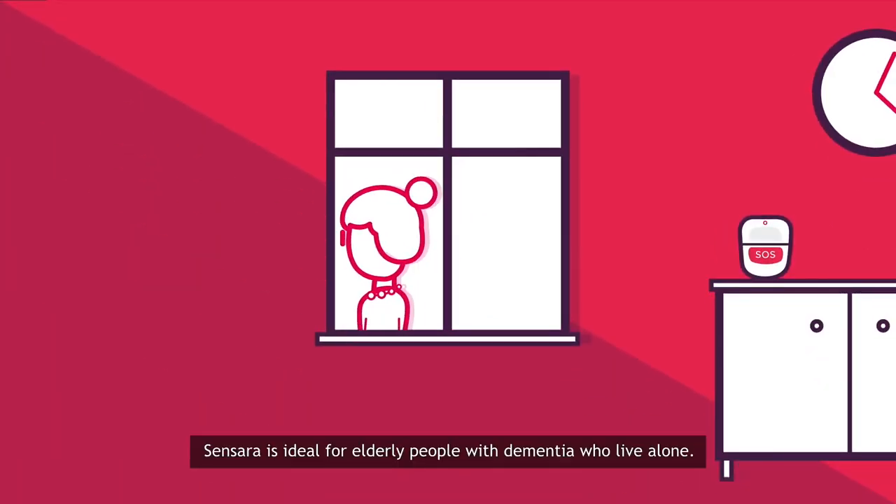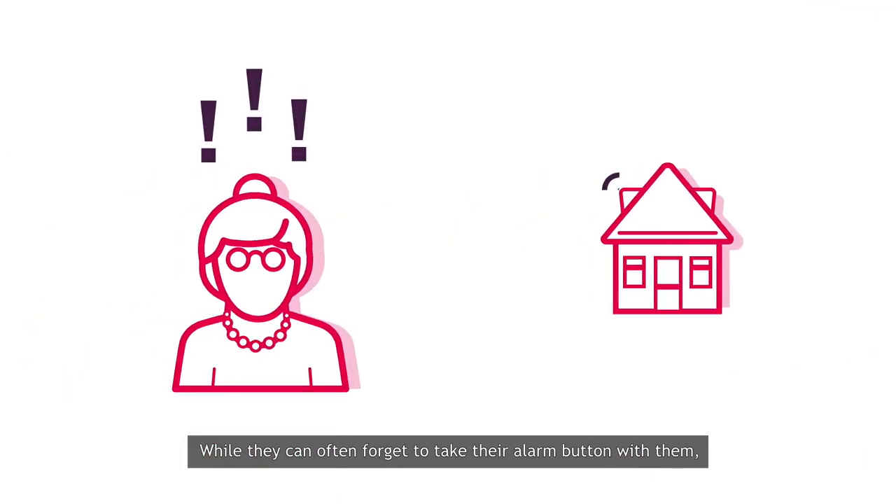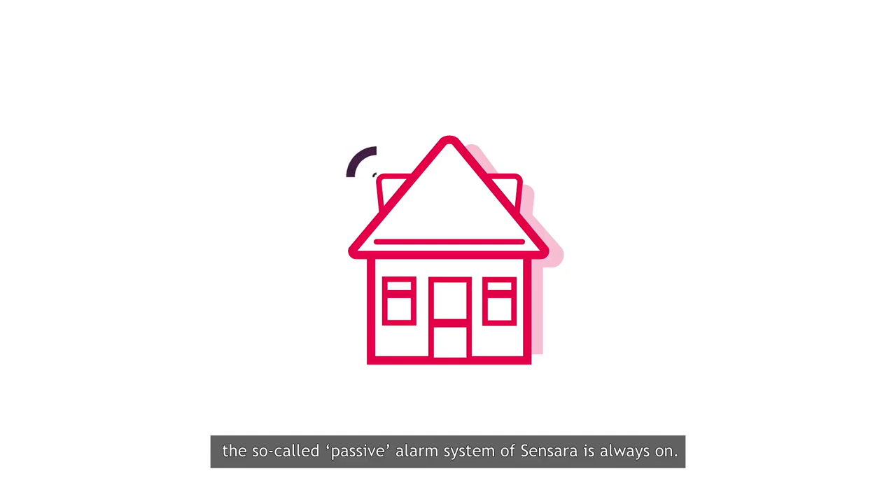Sensara is ideal for elderly people with dementia who live alone. While they can often forget to take their alarm button with them, the so-called passive alarm system of Sensara is always on.